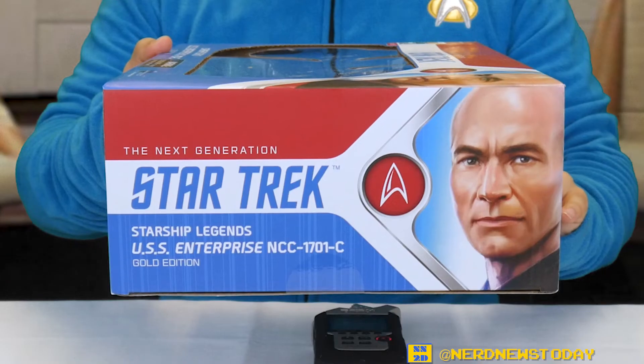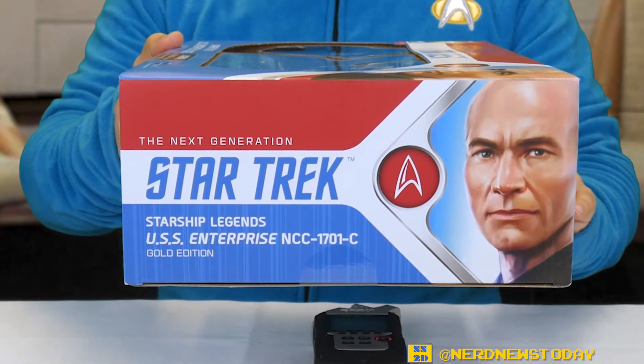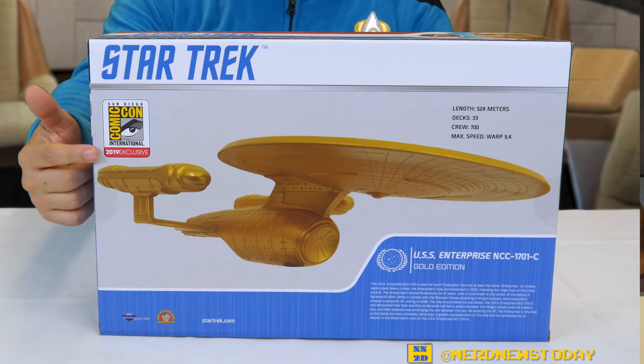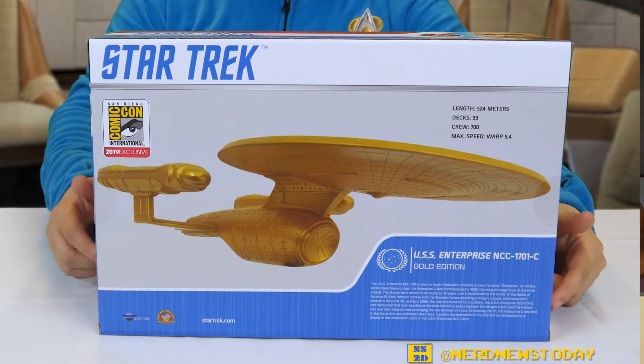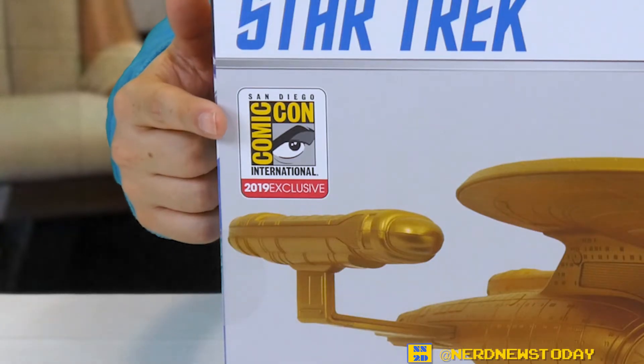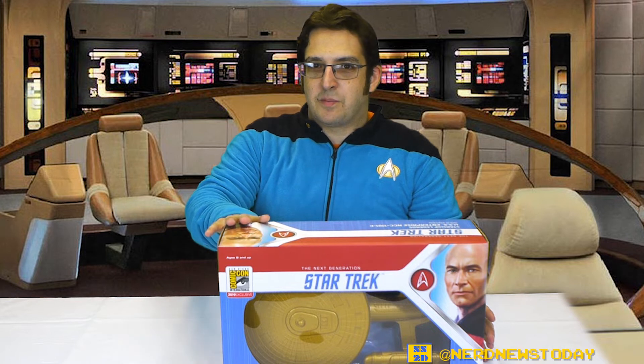On the side of the packaging we have a nice illustration of Jean-Luc Picard next to another logo for Star Trek: The Next Generation. On the back we have a photo of the Enterprise C in all its golden glory, some other information about the toy, and most importantly the SDCC 2019 exclusive logo. With all the technical specs out of the way, let's go ahead and undock the Enterprise C from this packaging.